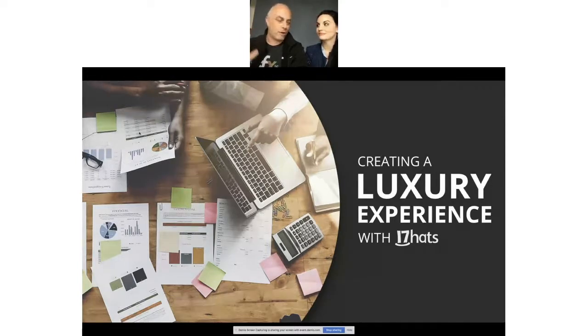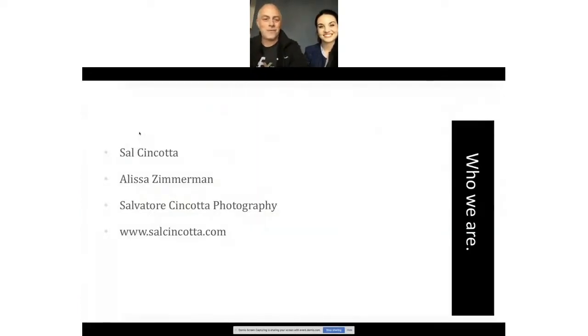My name is Sal Cincotta. This is Alyssa Zimmerman and we run and operate Salvatore Cincotta Photography here in O'Fallon, Illinois. We're in the St. Louis metro area — we are not in some monster market like New York City. We're in corn country. I am the main photographer and creative director. I do all the photo shoots — all the families, babies, seniors, and weddings. That's me, 100%. Alyssa is my second shooter on weddings, but she runs all the operations and sales.